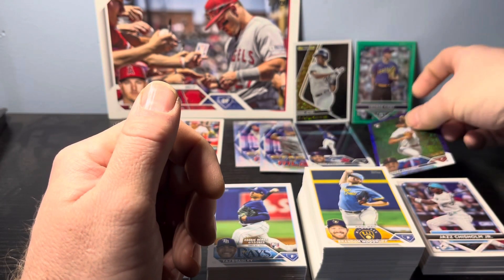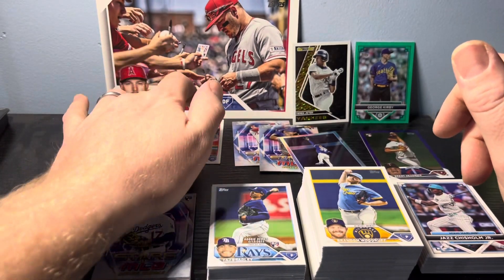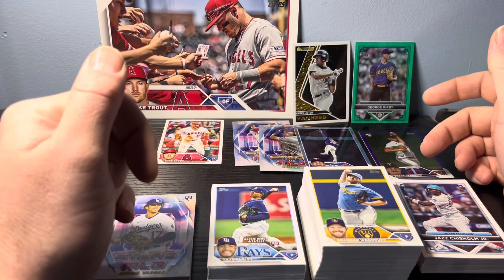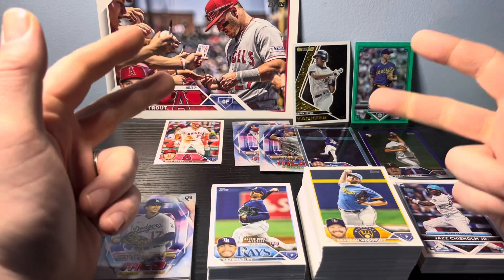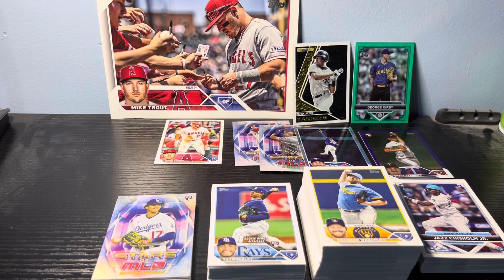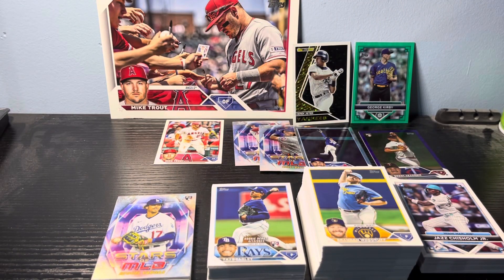So we got our hits: the black gold Derek Jeter, the foil Kiermaier, a couple of Chrome cards, the special collector's Trout image variation, and two numbered cards. Flagship — if you can still find it, it's worth it; still hiding good value. Like and subscribe, give me some love, and peace out!